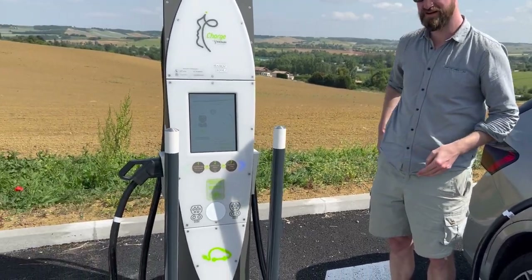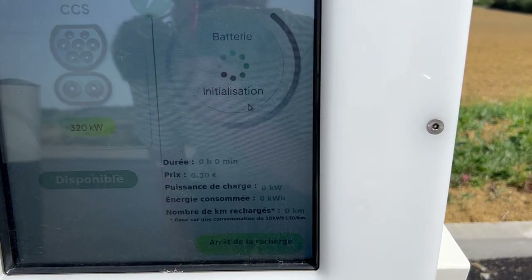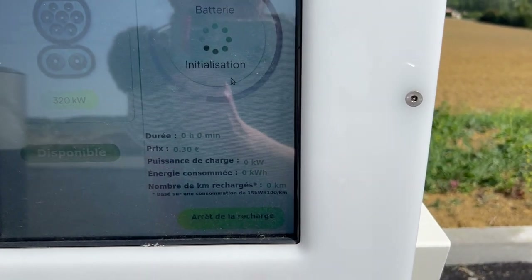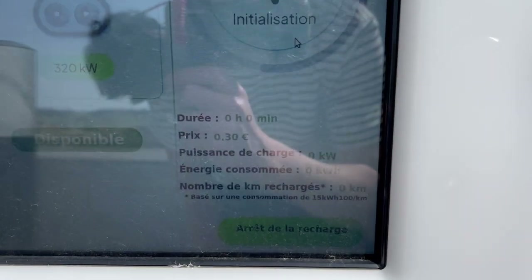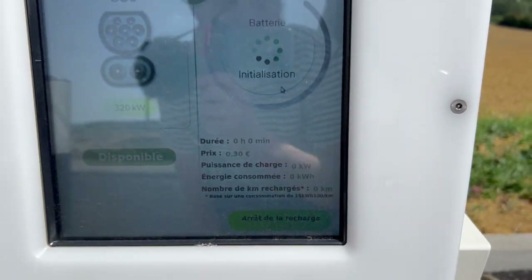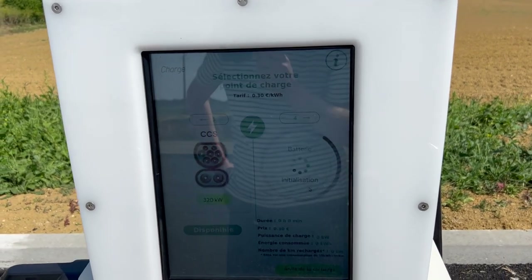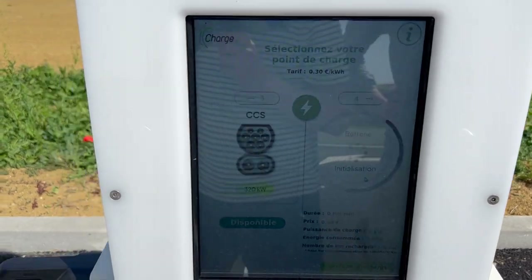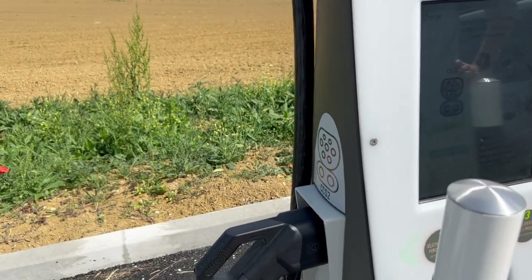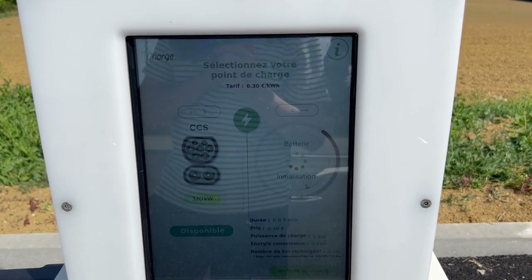Nander just plugged in. Batterie Initiation — my French is not really great today — initialization. You can see the price: 30 cents per kilowatt hour. I don't know if BMW actually agrees on that price. Let's check the app. The left plug is supposed to be faster, I wonder why, but whatever — this car cannot take it anyway.